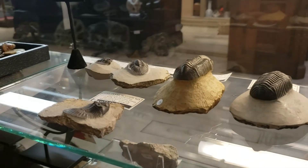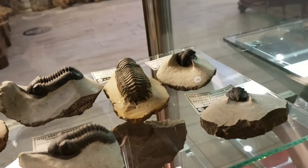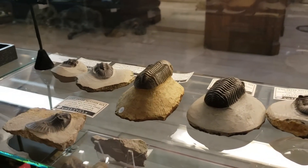Trilobites — there was a tremendous variety of them. There were tons and tons of different species of trilobites. We only have a small sample here, obviously, but we try and keep a large variety because there are so many interesting nuances in the shapes and sizes and stuff like that.